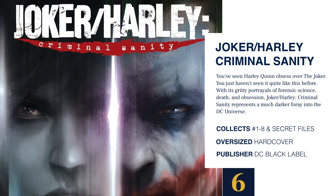Coming in at number 6 is a new DC Black Label book — Joker Harley Criminal Sanity. You've seen Harley Quinn obsess over the Joker, but not quite like this. With gritty portrayals of forensic science, death, and obsession, Joker Harley Criminal Sanity represents a much darker foray into the DC universe. This collects issues 1 through 8 as well as the Secret Files. It is an oversized hardcover — I checked the dimensions and it looks like the classic DC Black Label extra oversized format. But with DC, you never know. Holding thumbs — this looks very cool.